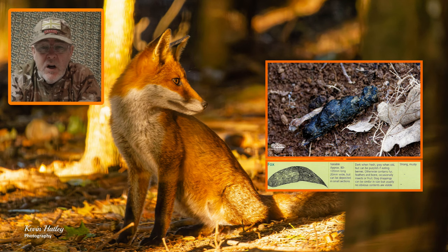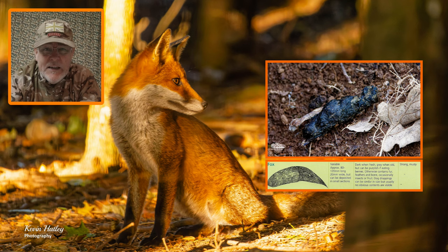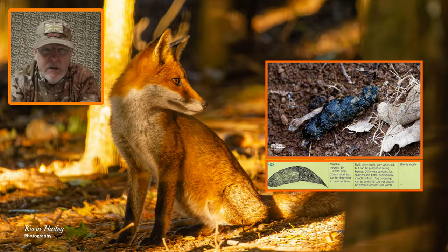When it comes to droppings for the fox, you'll normally find them on a prominent point — they'll deposit the droppings on a molehill or a grass tussock to mark the territory. The size varies but it's approximately 100mm by about 20mm. They're very dark when they're fresh and they're twisted in appearance, containing mainly fur and feathers. However during the summer and early autumn, foxes will feed on berries and they're pretty prominent in the droppings at that time of year. The one thing about the fox dropping is it's a very musky smell. Foxes mark their territory with both droppings and urine, and once you've smelt it it's a smell you'll never forget.